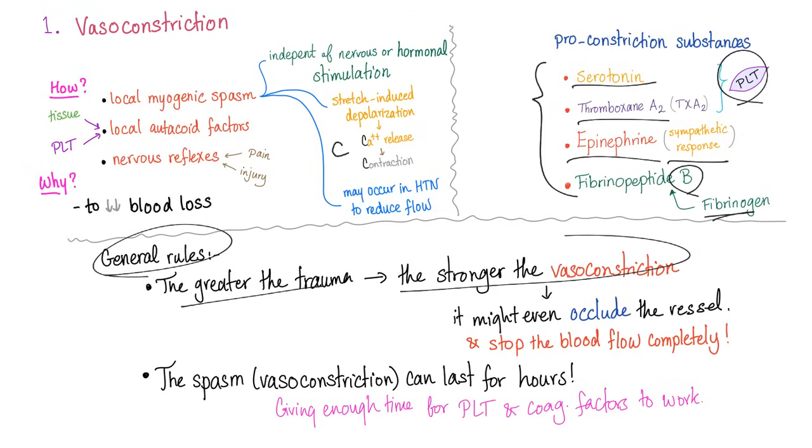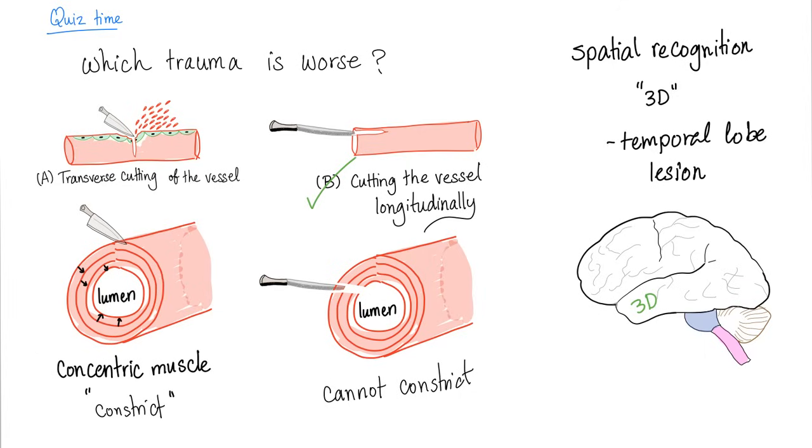General rules: the greater the trauma, the stronger the vasoconstriction. The spasm can last for hours. The quiz from the last lecture asked which trauma is worse — cutting your vessel transversely or longitudinally? The answer is: longitudinal is way worse.